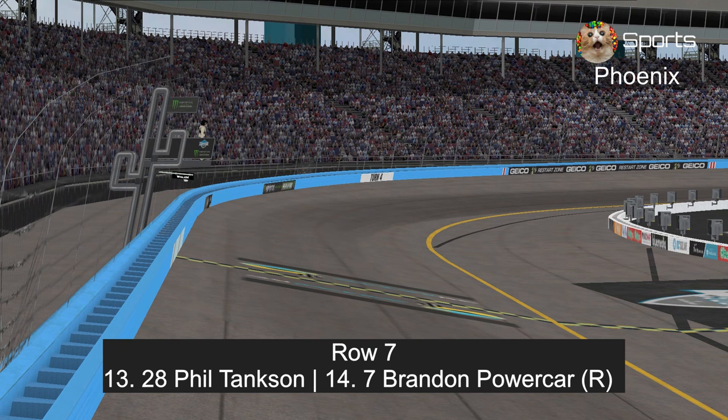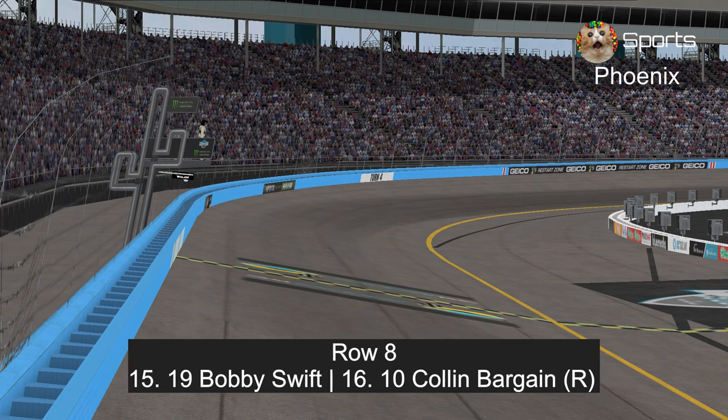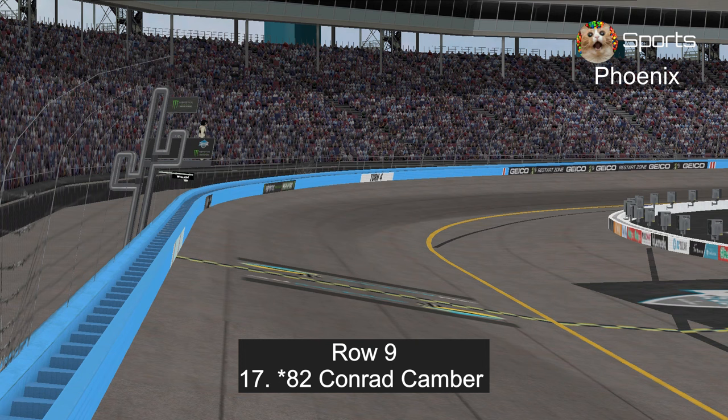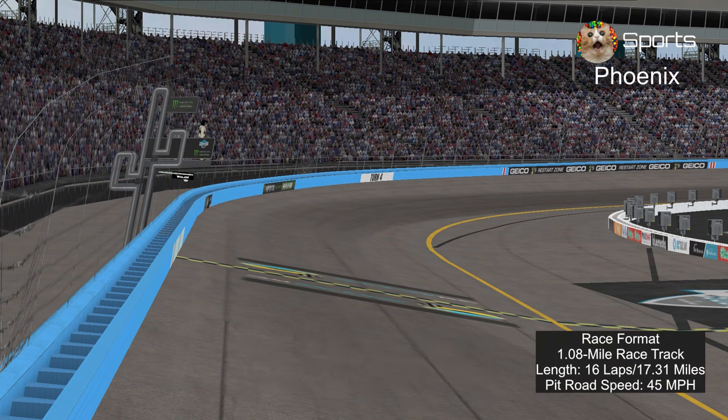In row seven, Phil Tankson and Brandon Powercar with a new paint scheme. In row eight, Bobby Swift and Colin Bargain in the nice IHOP paint scheme. And in row nine is Conrad Camber, the Florida 500 winner. Here's the race format: 16 laps, 17.31 miles around the 1.08-mile track. Pit road speed is 45 miles per hour, just like at Las Vegas and Atlanta.